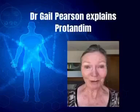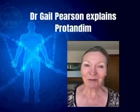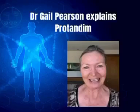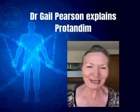Hello there. I'm here to tell you a little bit more about these Protanum products that everyone's been talking about. My name is Gail Pearson. I'm an anaesthetist practicing in New Zealand, and I'm a scientist and I love the science behind these products.